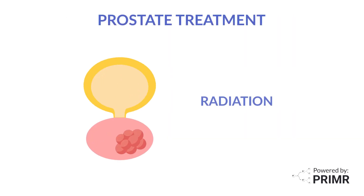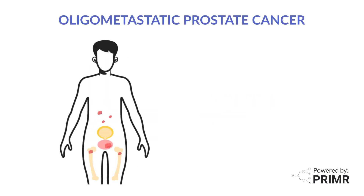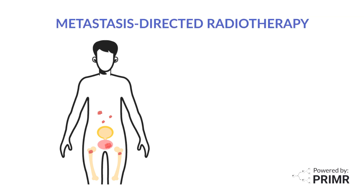Prostate treatment can be done with radiation. Radiation is non-invasive, high-energy x-rays targeted at cancer in the prostate. In the past, radiation treatments for oligometastatic prostate cancer were mainly aimed at improving quality of life. But recent studies suggest that patients with oligometastatic disease may benefit from treating all sites of disease with radiation. This is called metastasis-directed radiotherapy, or MDRT.